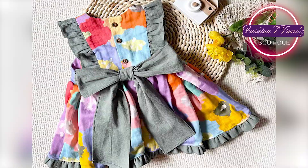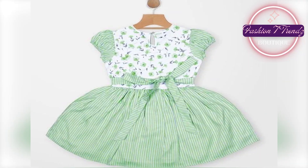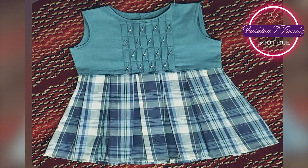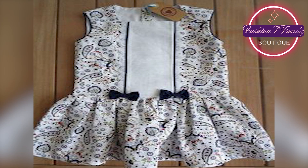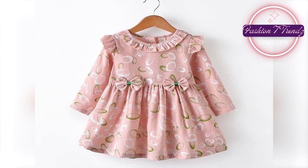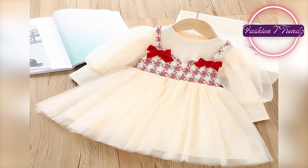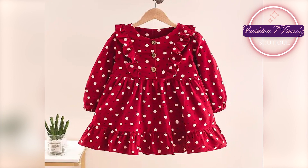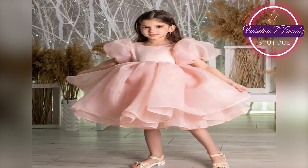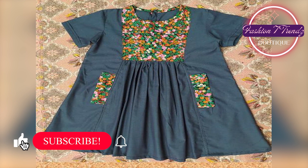They want to make some beautiful designs for their children. In this regard, I have an interesting video of winter baby frock designs for 2024. If we talk about the designs in the video, you will get to see some beautiful and classic design ideas, especially for baby girls up to 6 years old.